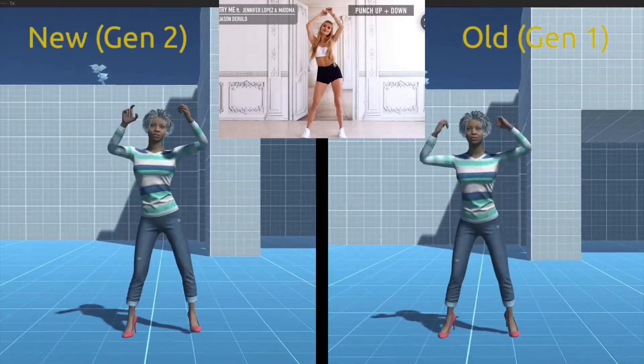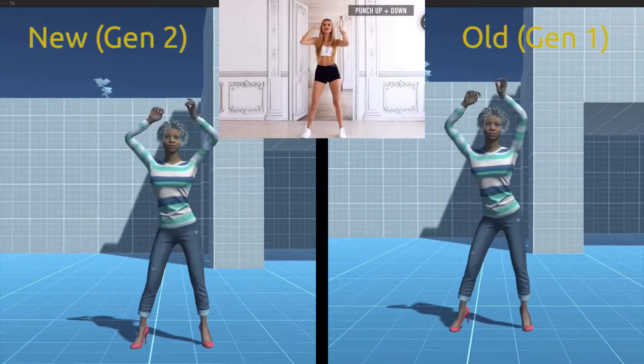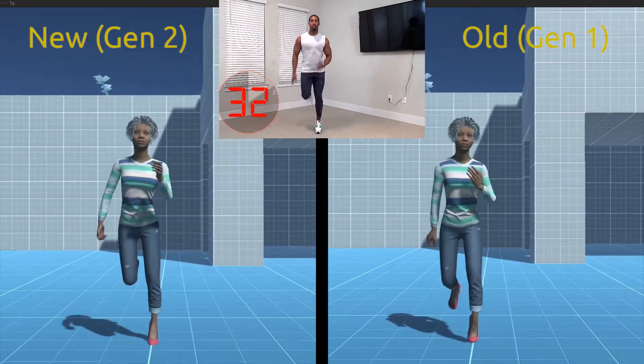You can see the new model on the left. Notice the hips swing more smoothly, and the shoulders are no longer stiff. For the jogger, the back-kicking heels is better reflected in the animation.